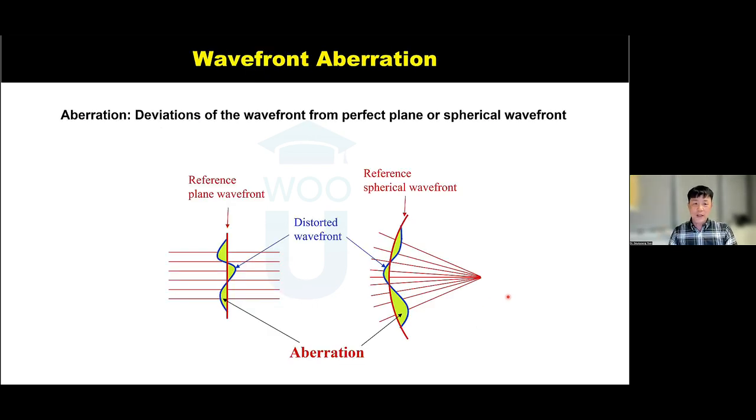In a normal optical system or eye, wavefront changes are more continuous rather than abrupt. By knowing this definition of wavefront, we can define wavefront aberrations — the deviations of the wavefront from a perfect planar or perfect spherical reference wavefront. The green highlighted area in the diagram represents wavefront aberrations: the deviations from the perfect plane or spherical wavefront.